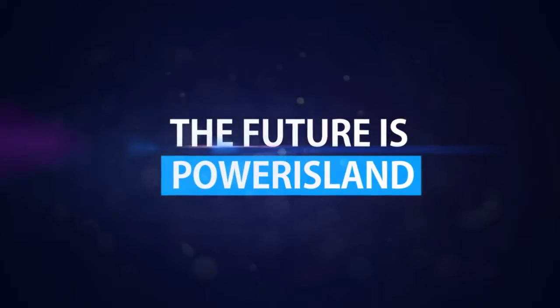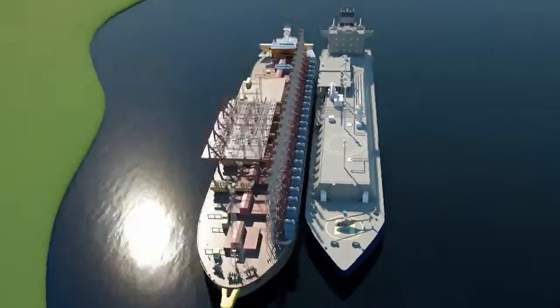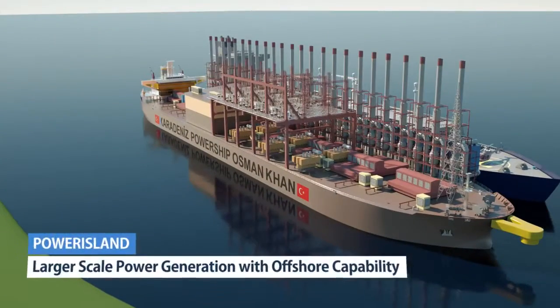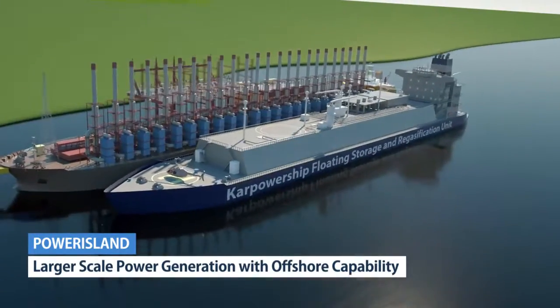The future is Power Island. Power Island offers power generation with natural gas, even if it's not available in your country.